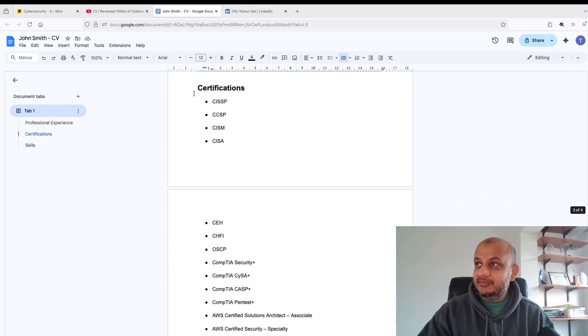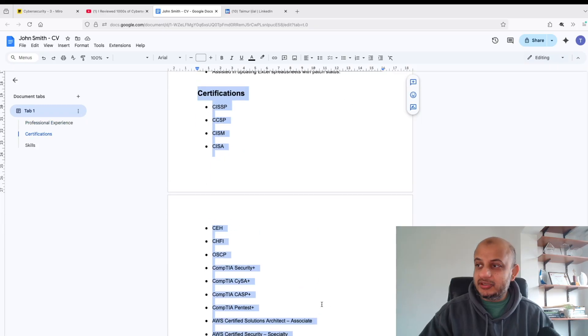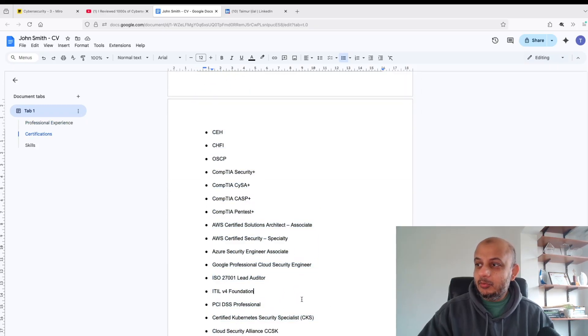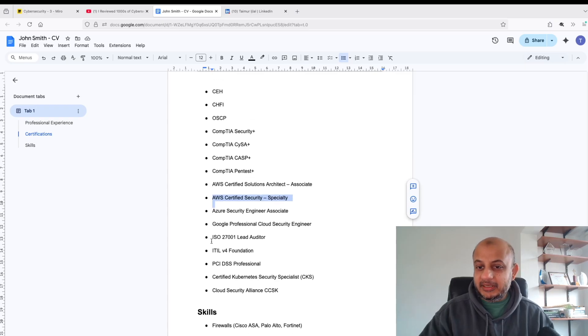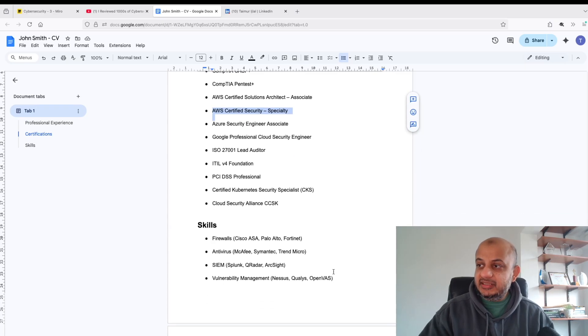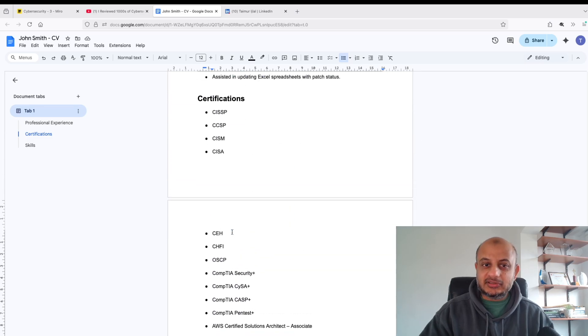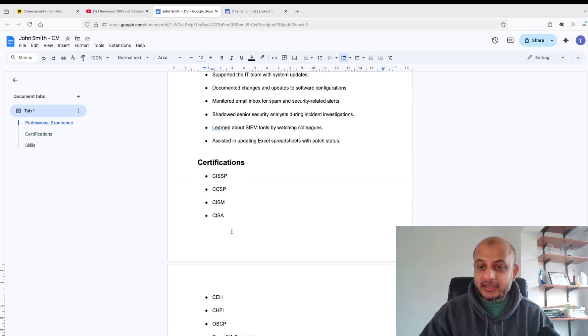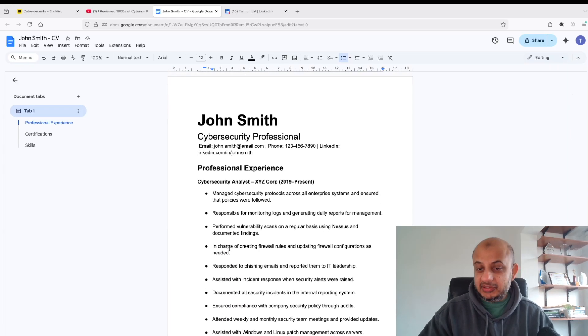The other mistake is this massive certification dump. This person has done so much but unfortunately it looks like they're not focused at all — I have no idea if their focus is GRC, auditing, cloud security, or hacking. Please put your skills above your certifications. Do not do this certification dump. It just looks like you're doing certification after certification without actually building up your skills.